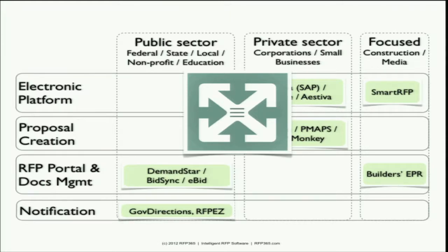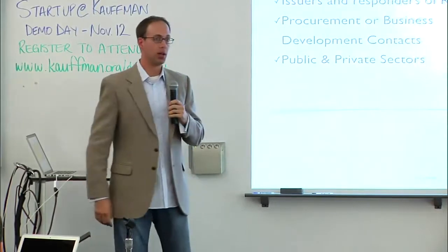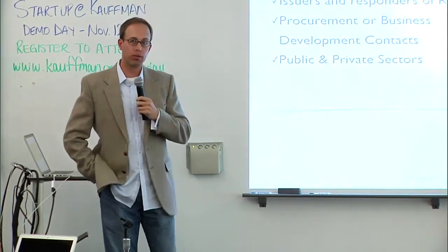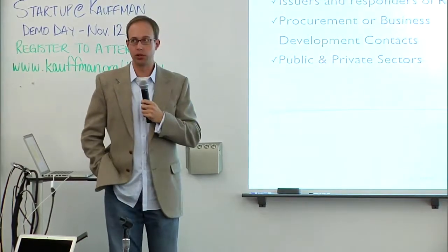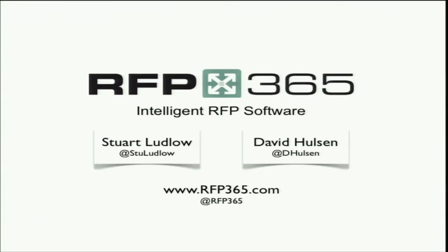Where RFP365 fits in, it bridges the gap between the public and private sector groups and supports both issuers and responders of RFPs. The biggest benefit is that small businesses gain the ability to compete more efficiently with RFPs issued by federal, state, and local governments, nonprofits, and educational institutions. We're getting ready to launch here, and what we're looking for as we launch in the next month are issuers and responders — procurement teams or business development contacts that regularly work with RFPs in both the private and public sector.